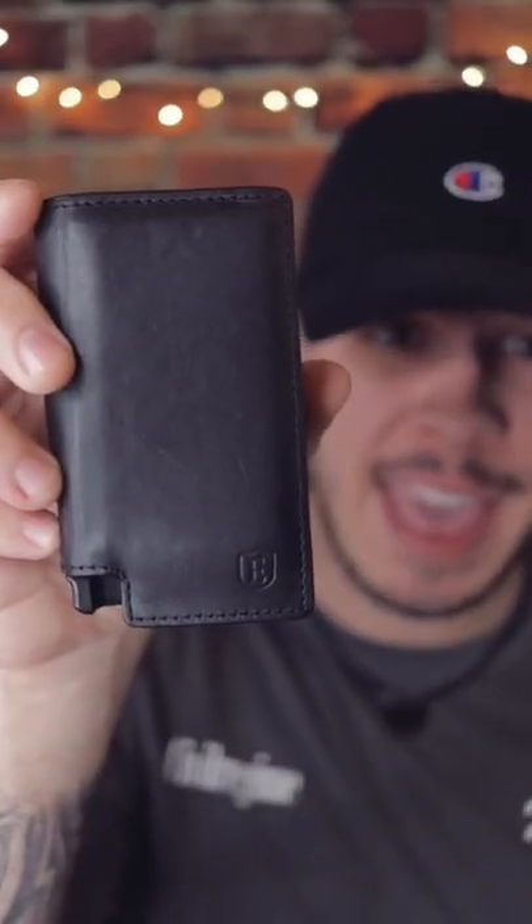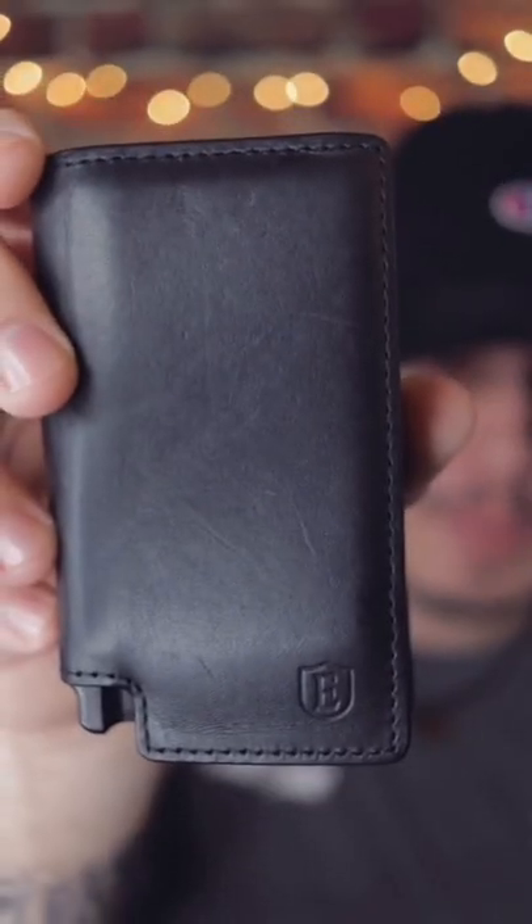This is the wallet I've been carrying around by Exter. The quality on this thing is absolutely amazing. I've actually been carrying it around for a few months before I made this video.